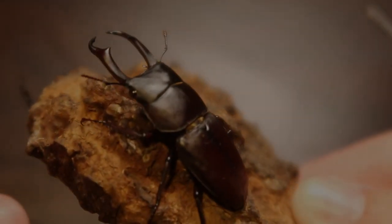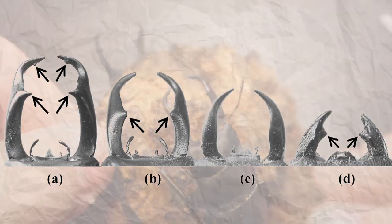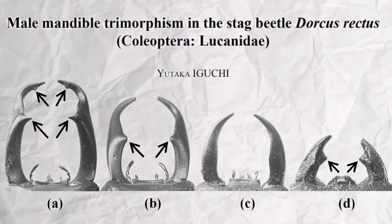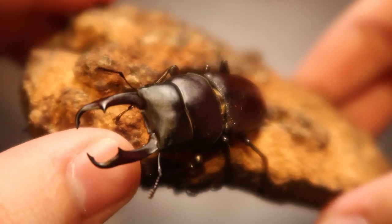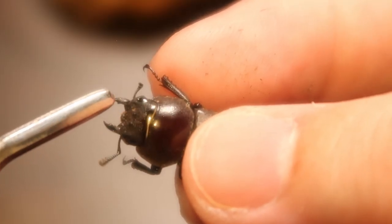Unfortunately these two beetles in my hand are the same form, so I can't show a live difference, but taking a look at this study here shows a very clear difference in pincer length but most importantly the number of teeth. As you can see, both the rectus I have are the largest form with two pairs of teeth — granted the upper pair are very, very tiny — and females have a singular pincer form.